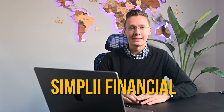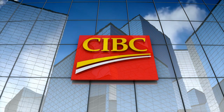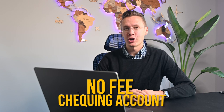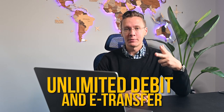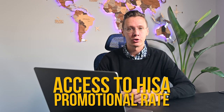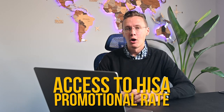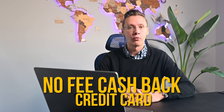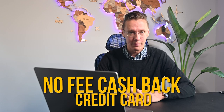The first online bank option is Simply Financial, which is the online banking arm of CIBC and has more than 2 million clients. The no-fee checking account for newcomers comes with a $350 cash bonus when you meet the eligibility requirements, unlimited no monthly fees, unlimited debit and e-transfer transactions, access to a high interest savings account with promotional rates, free checks and mobile check deposits, and you can apply for a no-fee cashback credit card as a newcomer.